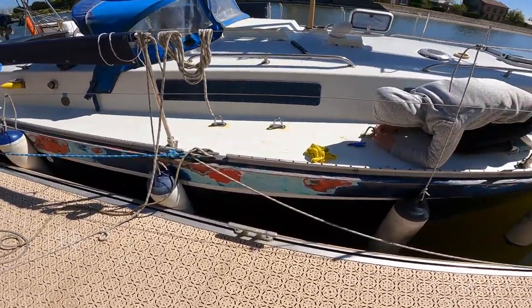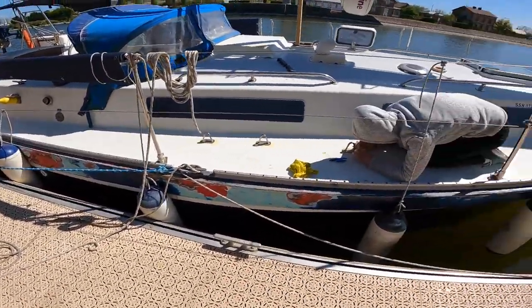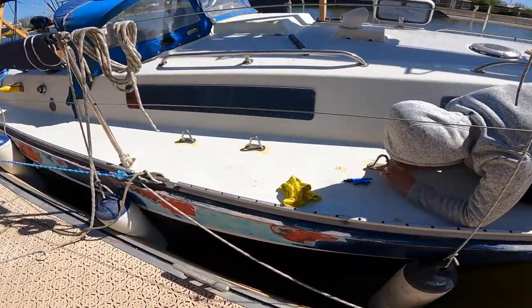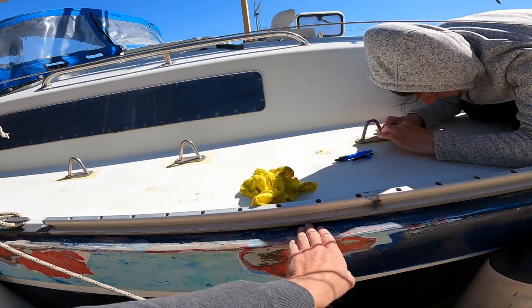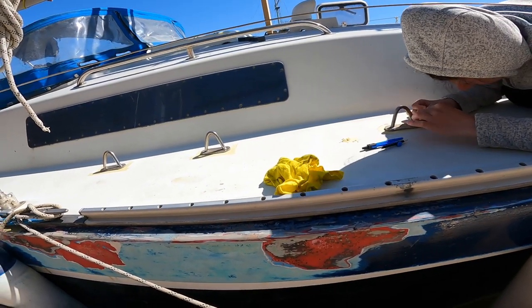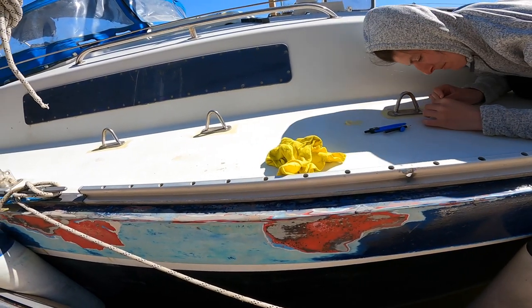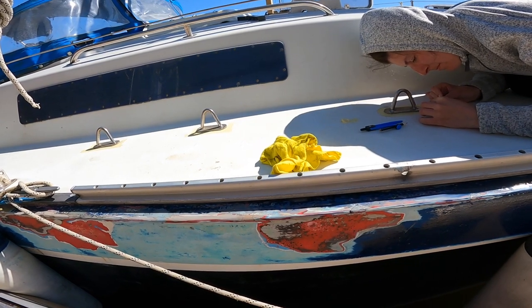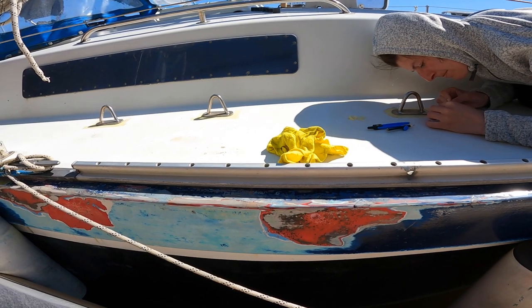Started sanding, started getting little bits of resin and filler on the rubbing strake. Should be quite nice — a bit of blue all between there once it's all painted. Just got to run the gunk through — tape both sides, which is a lot of tape. Yeah, it should be quite nice. Looking forward to it. And just more cleaning, more sorting, more organising — boat life.